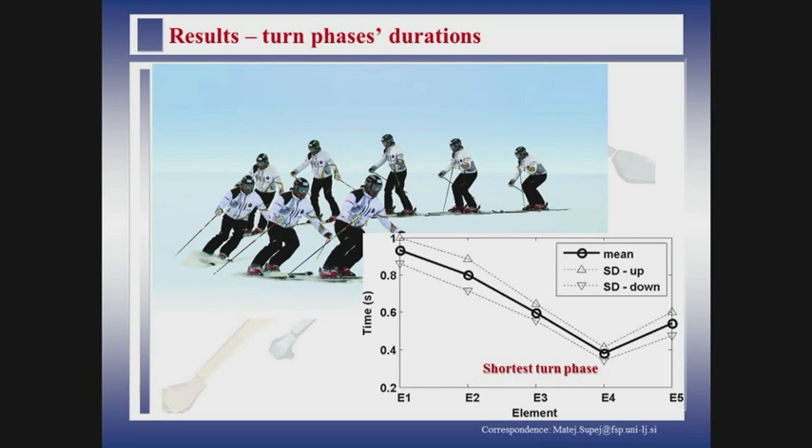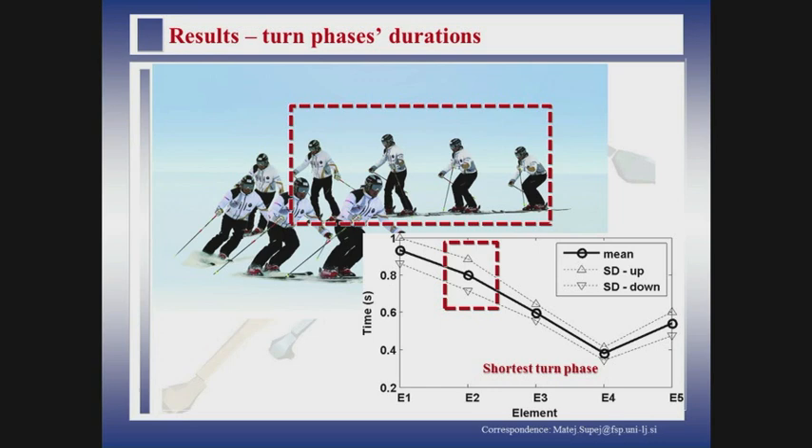Another aspect we were really concerned about was how much time we have for the shortest turn phases — how many motor tasks the skier learning skiing should complete in a period of learning. We saw a quite nice decrease of time. From element number one to element number two to three, we see that the time to complete the shortest turn phases is nicely decreasing. The narrow corridor has shorter turn phases than the wider corridor — that's quite obvious. But in our ski school, both of these elements are on the same level.